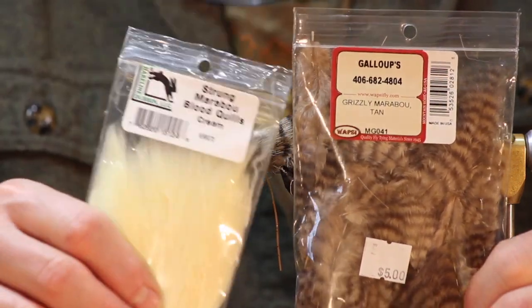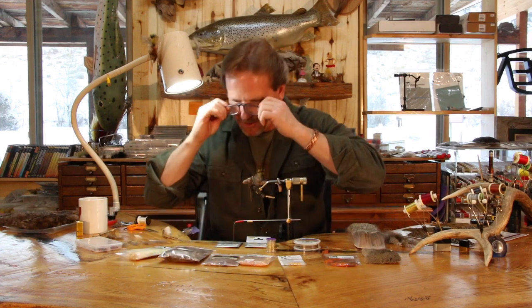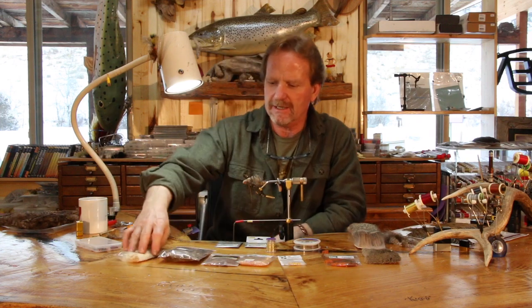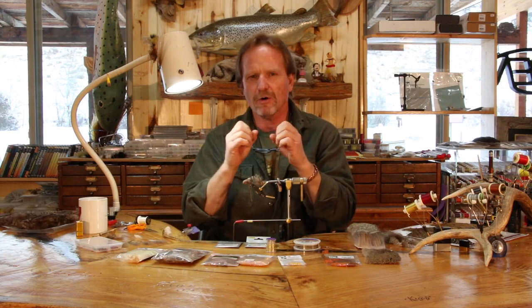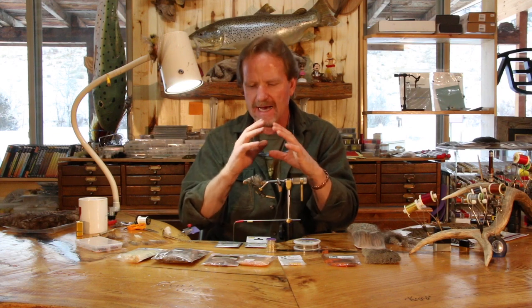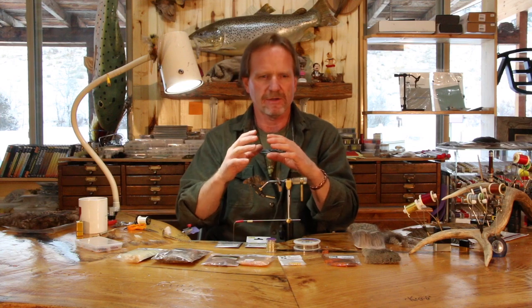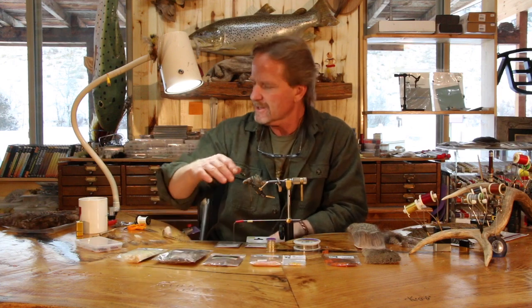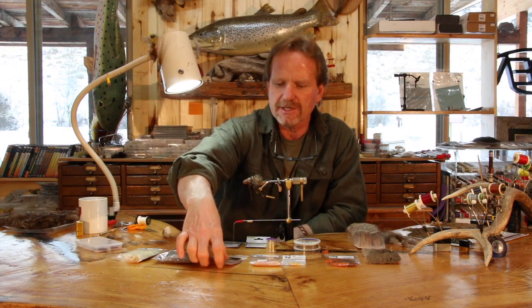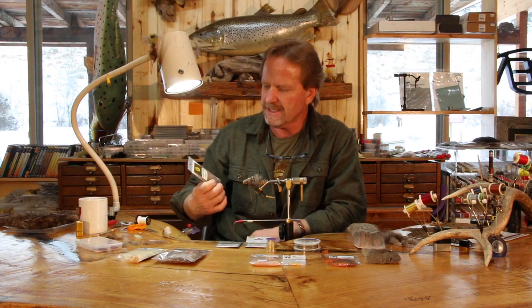We're going to have a stacked tail, and we're going to have chickabou — or what do you call that stuff — grizzly marabou. They changed the name of that stuff. Grizzly marabou is going to be the top wing, the accent wing. Sculpins are really modeled — they're not a solid color. If you look at one up close it's got yellows, browns, creams, a bunch of colors in it. I love this chickabou or grizzly marabou and I'm going to use that for the accent.